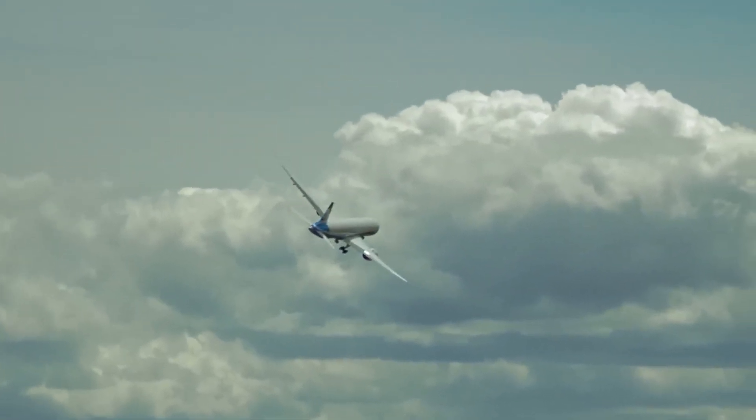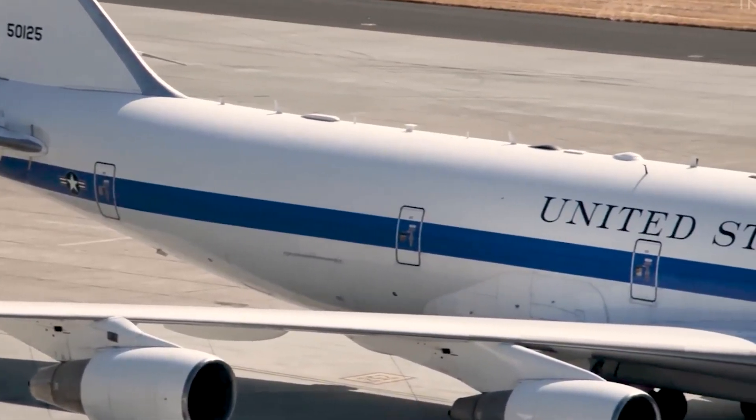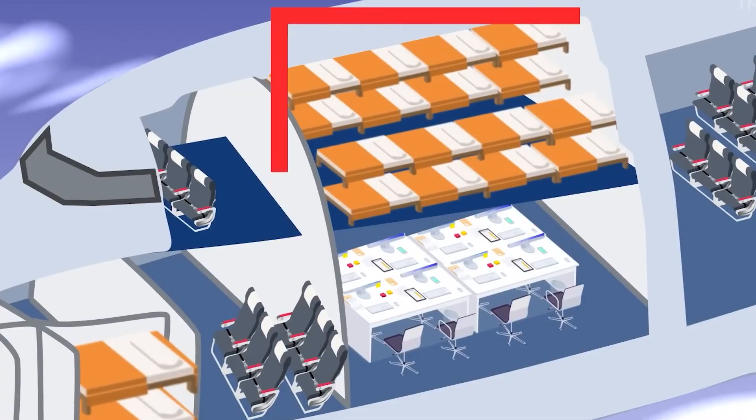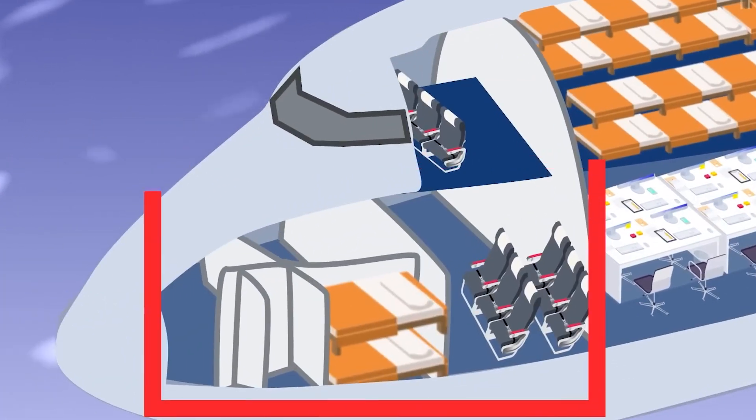And can stay in the air for days with aerial refueling. All of this was possible because of the 747's huge size, strength, and clever design. And yes, the raised cockpit and clear nose area played a part in that flexibility.